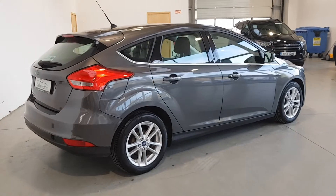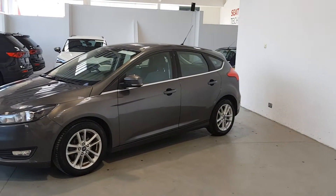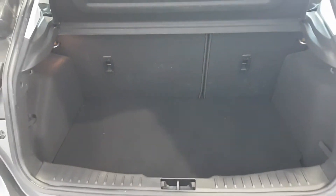All our Colton certified vehicles come complete with a comprehensive warranty, full sanitisation, a 110 point safety check, a full service, NCT or DOE, and a vehicle history check including full mileage verification.